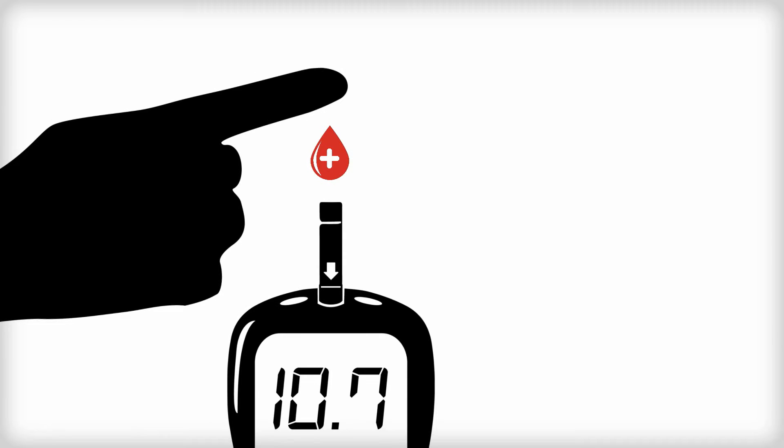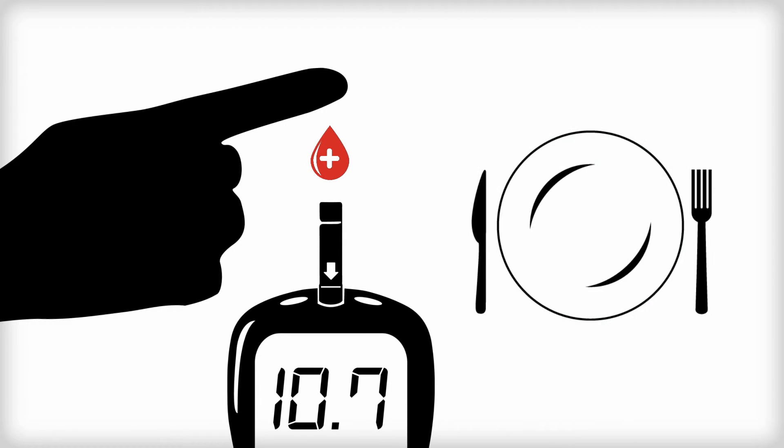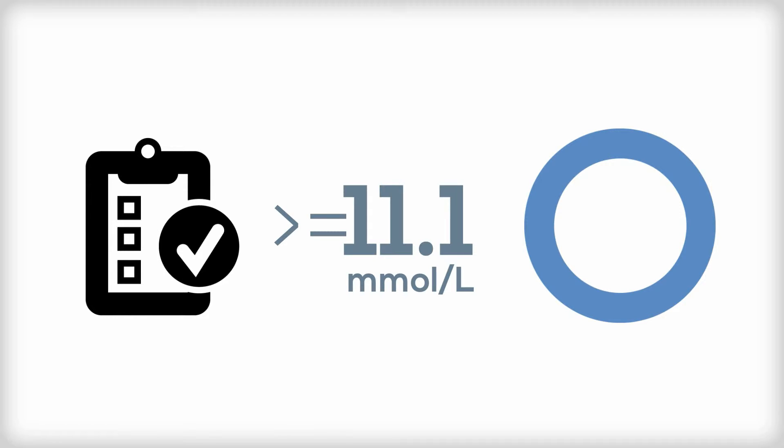Diabetes may also be diagnosed after a random casual blood glucose test, which can be taken any time regardless of when a person last ate. A result of 11.1 millimoles per liter or greater, in addition to classic symptoms of diabetes, indicates diabetes.